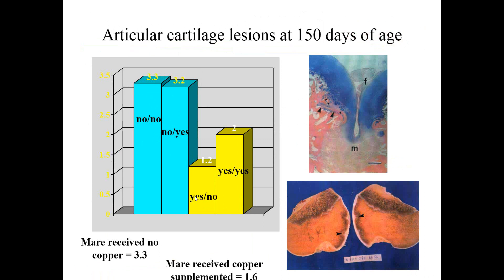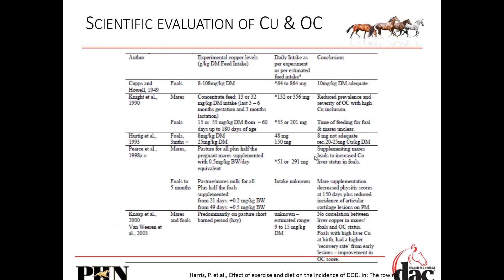When the mares received copper during pregnancy but the foals didn't after birth, they had really low lesion scores. If you supplement the mares during pregnancy with copper, the incidence of articular cartilage lesions is significantly decreased. The difference is between the yellow and the blue groups — mare copper supplementation during pregnancy is what matters.